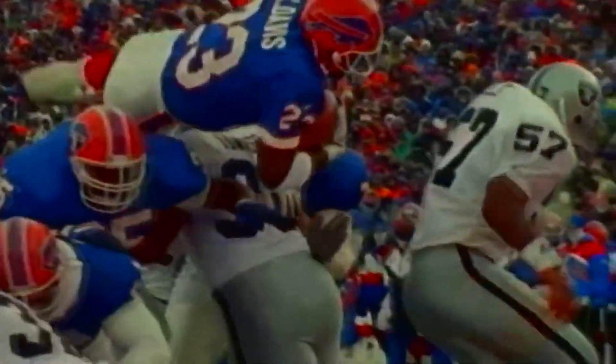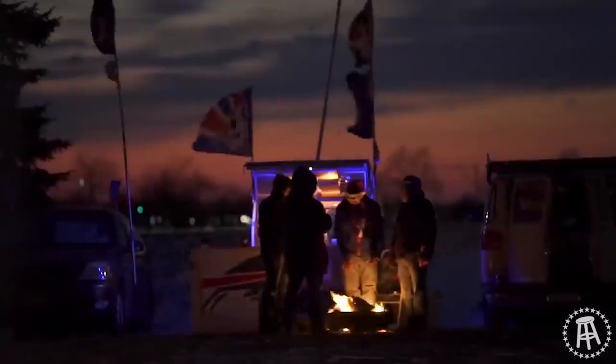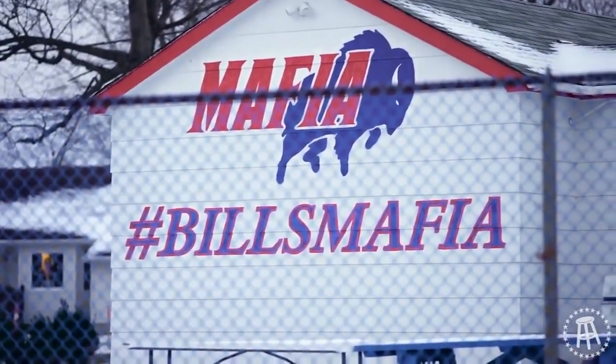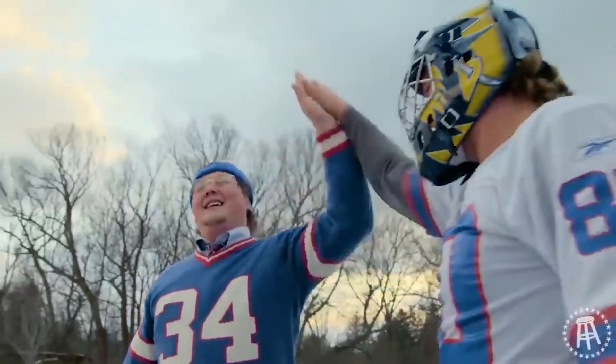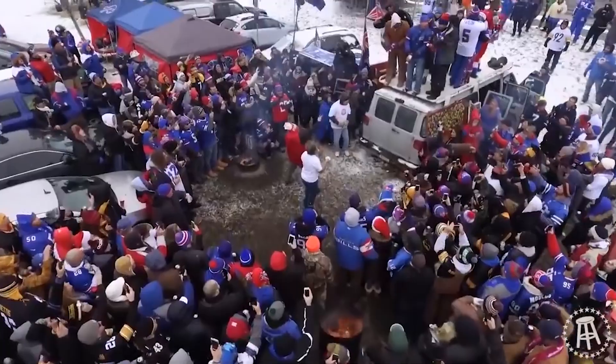The Buffalo Bills are considered one of the most bittersweet stories in the NFL's long history. A franchise that had at one point been on the brink of Super Bowl greatness has since been delegated to football irrelevancy after four consecutive Super Bowl losses. With a fan base that has remained loyal through the decades, even creating a culture all its own, their desperation for a semblance of past success may finally be at hand. In 2020, the Josh Allen-led Buffalo Bills are 4-0, and Bills Mafia is alive and kicking.